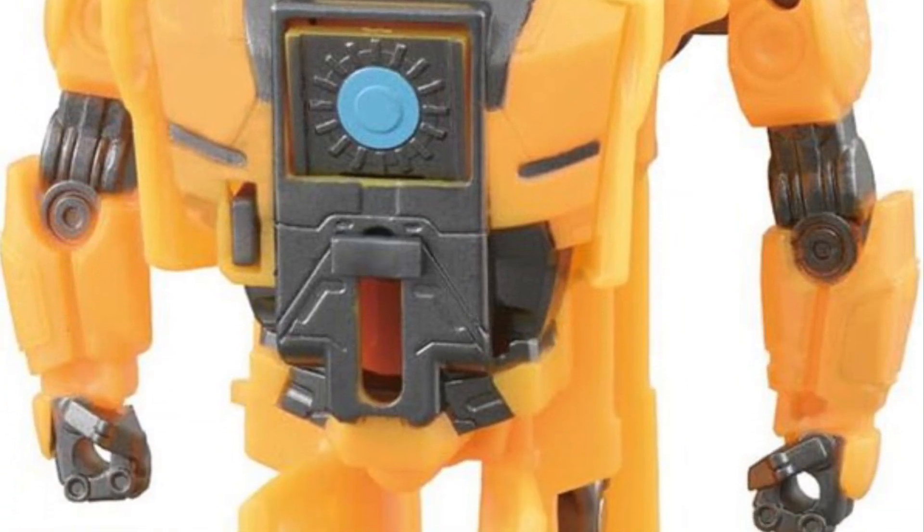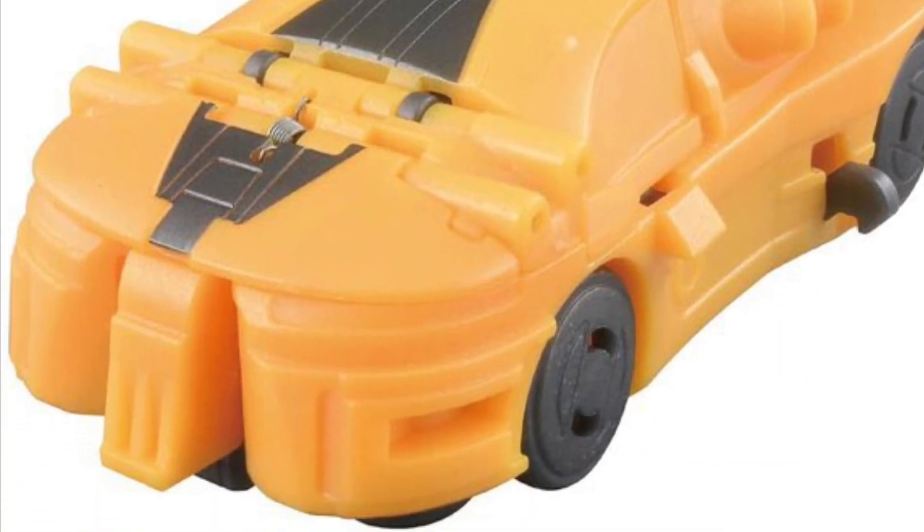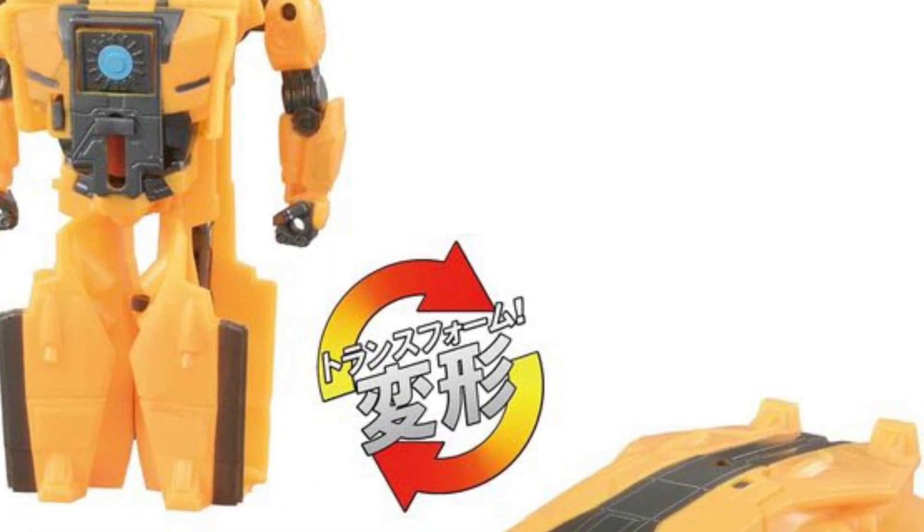Obviously there are going to be upper-scale figures of Alpha Tryon made down the line — masterpiece-scale ones that I'm sure are going to be in the works, and that's going to be a hot-selling one too. Bumblebee and Wheeljack — they're figures, they're action figures, but their action is just changing from robot form to vehicle mode.